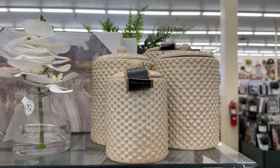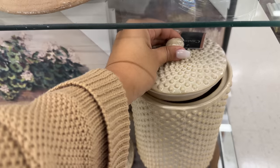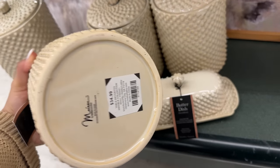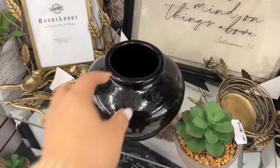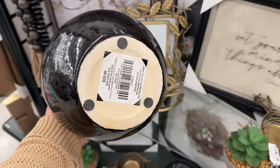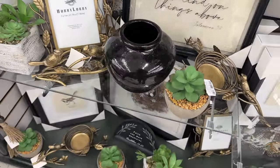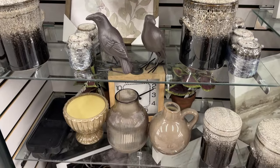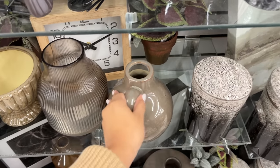These canisters are also a great size. They do run on the pricier side, but the size makes it worth it if you buy them on a sale day — the small one is $34.99 and the largest one is $44.99. And you guys know I'm always talking about this black ceramic vase. Out of all the vases they've released, this is definitely my favorite. Here you can also see the ceramic vase I used for my florals at the beginning of the video.